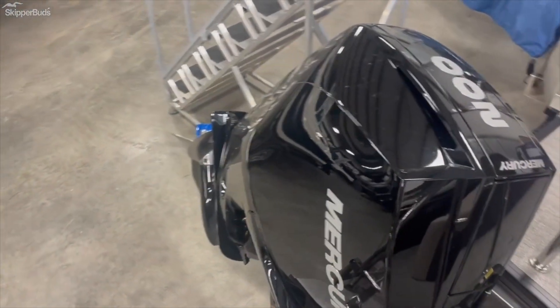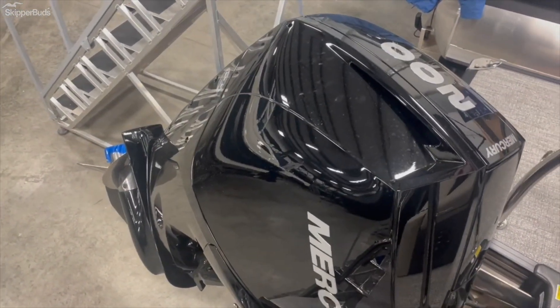This Tritune is powered by a 200 horsepower Mercury engine — great for all the water sports you want to do.